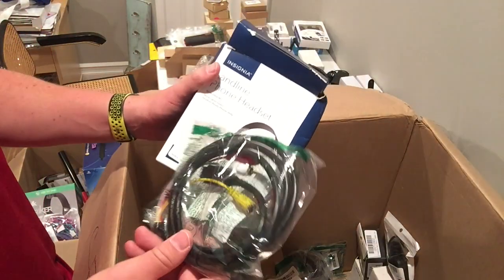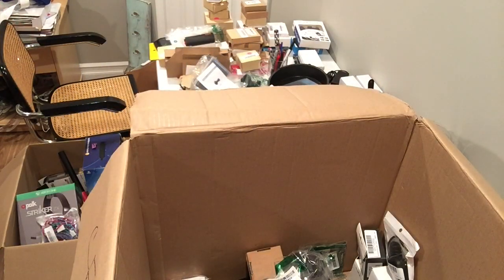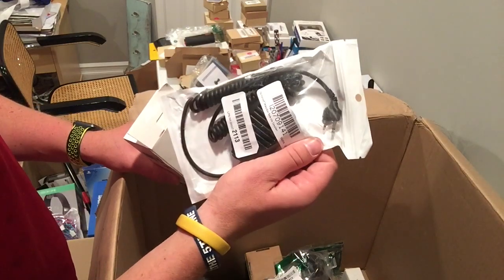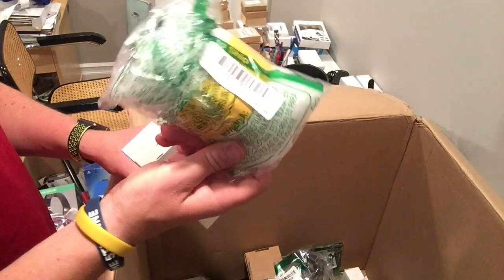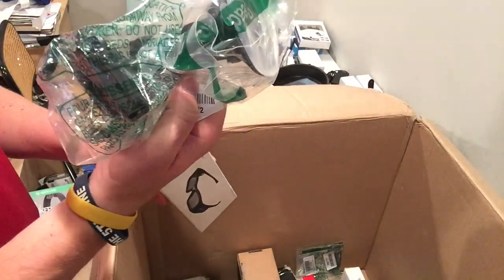Headset — that's probably worth nothing. Chords. 3D glasses. Another microphone. Webcam — knockoff webcam. Taotronics supplement holder.